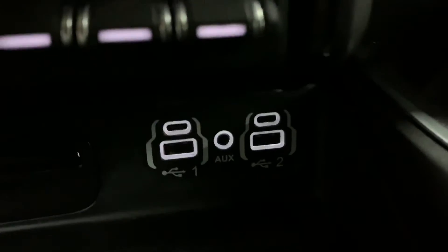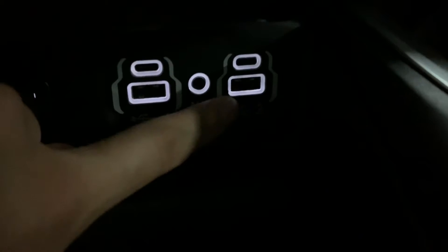Now I'm going to show you your ports right here. You have your USB, USB-C — two of them right here and two of these right here as well. Have your AUX port, your CD player, and you also have your AC outlet right here. And that's your port, your cup holders, and some extra storage here too.